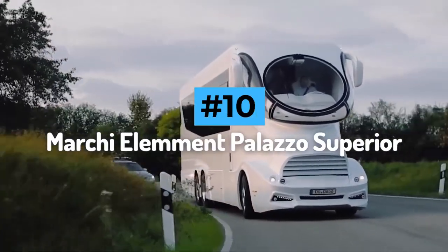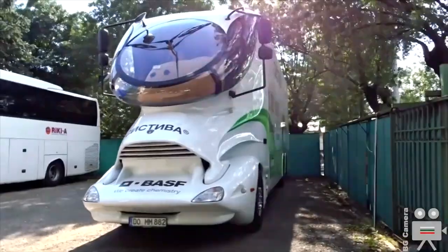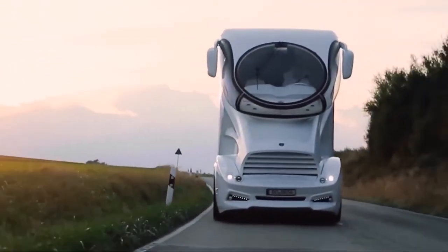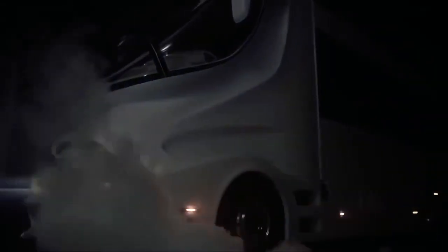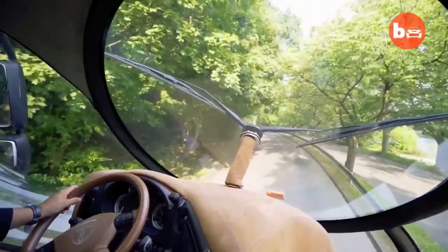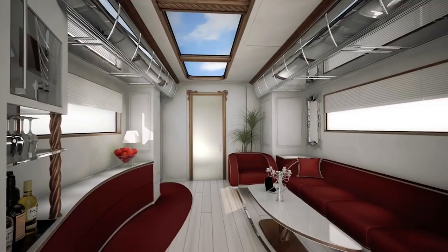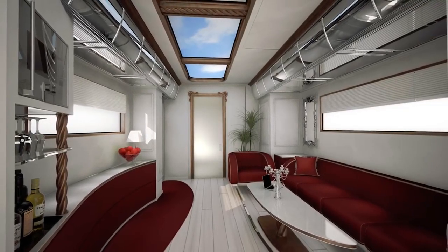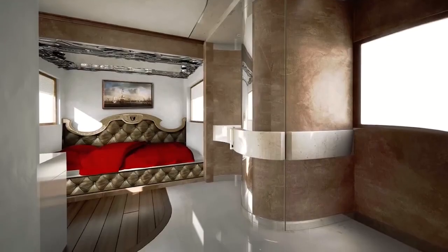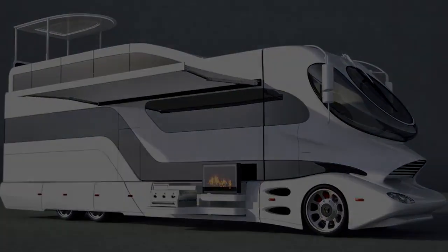Number 10: Mocchi Element Palazzo Superior. The Element Palazzo Superior leaves no doubt that it is among the best RVs ever made. Its design speaks for itself, combining design cues from the worlds of motorsport, aviation, and yachting to create a unique masterpiece. The floor plan will defy any pre-existing van stereotype, offering maximum comfort to owners and guests. With a $3 million price tag, the Element Palazzo Superior from Mocchi Mobile in Austria is a 45-foot recreational vehicle in a class of its own, equipped with a fantastic range of luxury features.